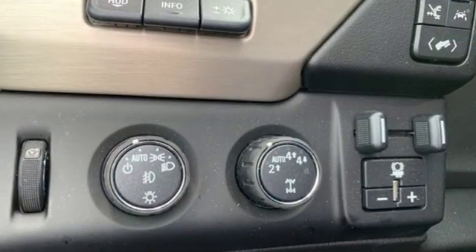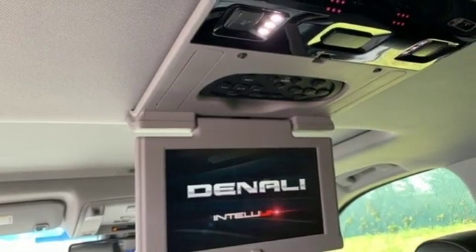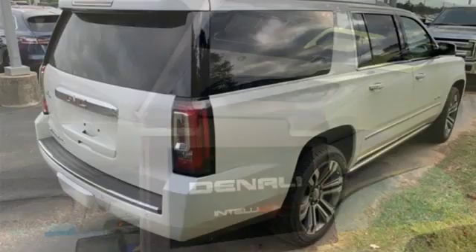Heated steering wheel, V8 engine, hands-free liftgate, magnetic fluid filled shocks, and heated and ventilated leather bucket seats.